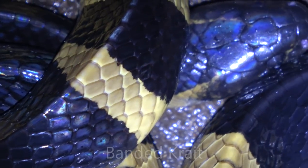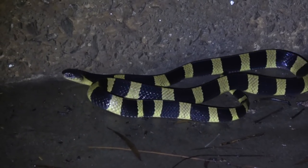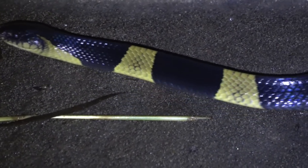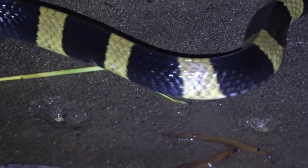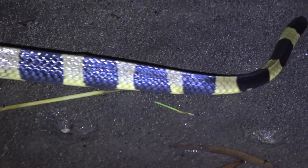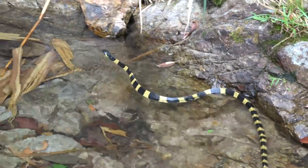Coming in at number six is the banded krait. The banded krait is a large snake that gets about two meters in length, about six feet. It's found on the Indian subcontinent as well as Southeast Asia. It has a triangular body cross section, as you can see here, and it has extremely shiny scales. The tail is a bit stubby for a snake this size. While this snake is mainly nocturnal, I have seen one in the daytime. It's definitely not a snake you'd want to get bit by.